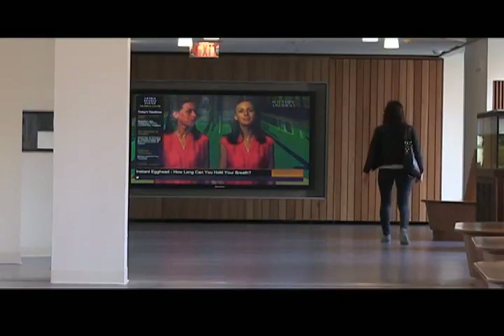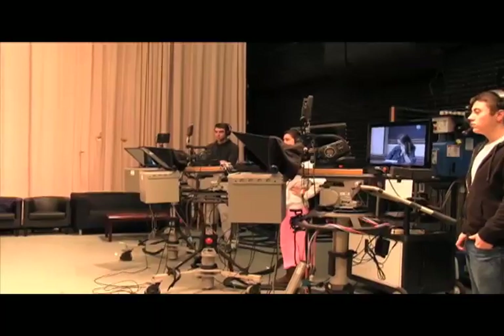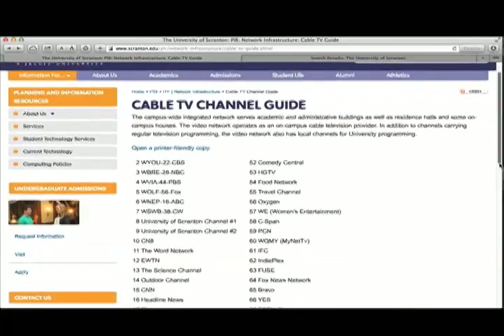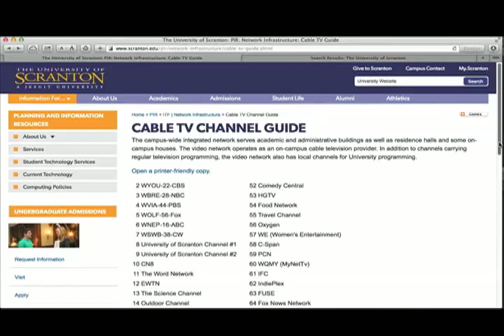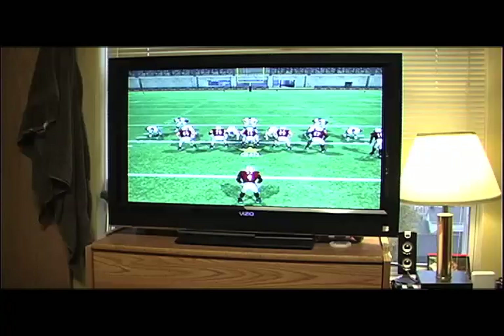The campus-wide integrated network serves academic and administrative buildings as well as residence halls and some on-campus houses. Currently the video network operates as an on-campus cable television provider. In addition to channels carrying regular television programming, the video network also has local channels for university programming. The list of channels includes many of the most popular TV offerings — sports, news, business, movies, and more — along with local channels and two University of Scranton channels. Gaming consoles are allowed and should be hardwired to the network. For more information on television service and a list of channels available, visit the university website. There is only one television set allowed in any student housing room, and students should discuss with their roommates who is to bring the television prior to coming to campus.